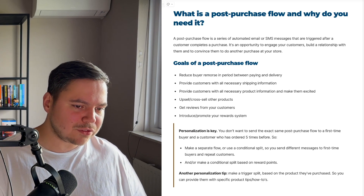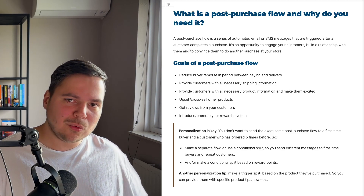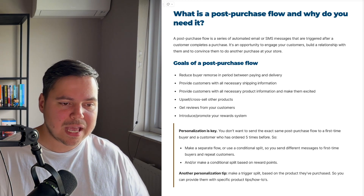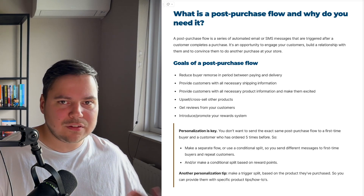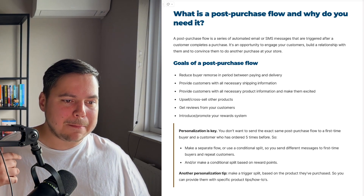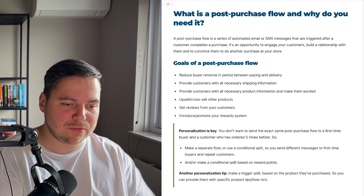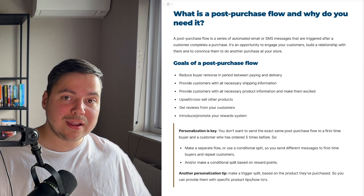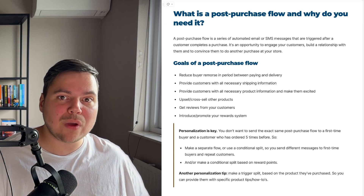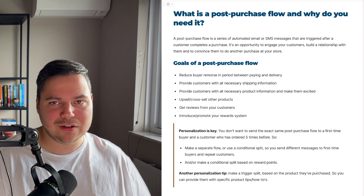You also want to provide customers with all necessary product information and make them excited about it, building anticipation towards the delivery of their package. Give them a tutorial on how to use the product. Think about what information a new customer needs to use your product in the best possible way — give that information to them before they receive their package. This makes them want the product even sooner and builds excitement around getting their package delivered.